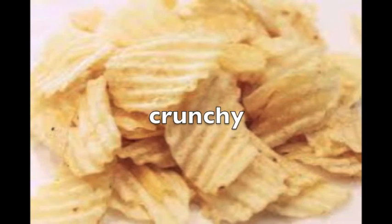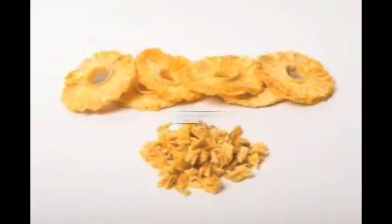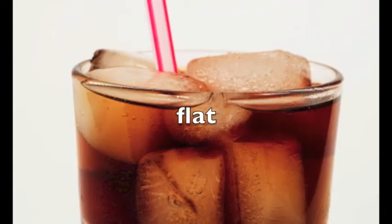Food that is hard is crunchy. Food that is soft is mushy. Food with a lot of liquid in it is juicy. The opposite of this is dry. Drinks that have bubbles in them are fizzy. The opposite of this are flat drinks with no bubbles.